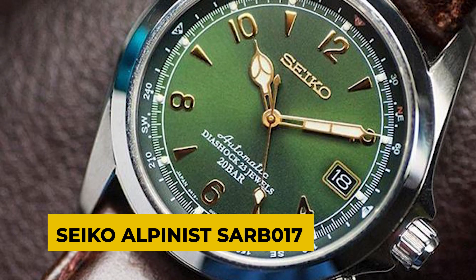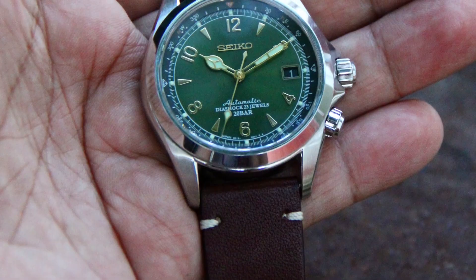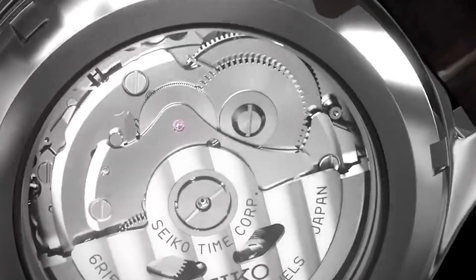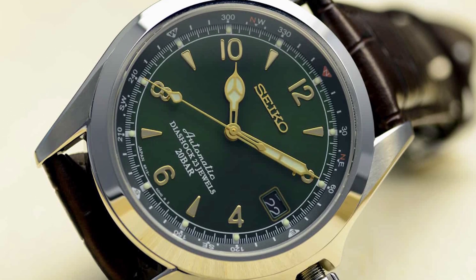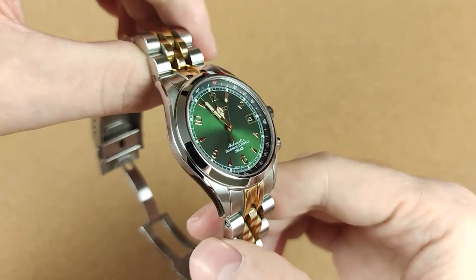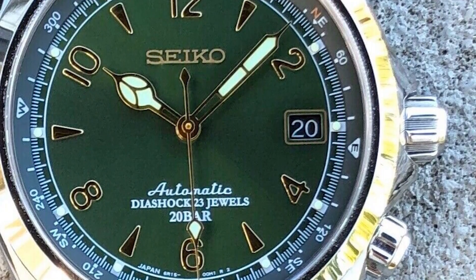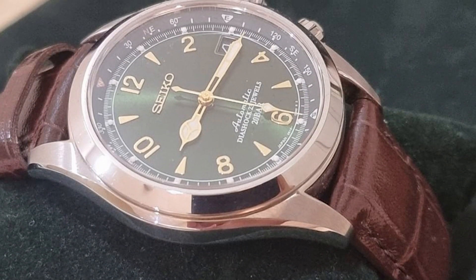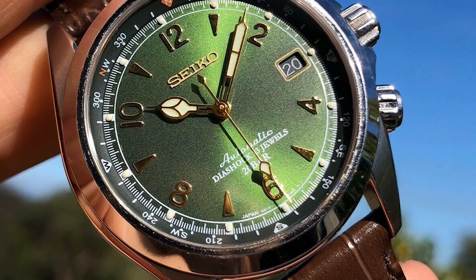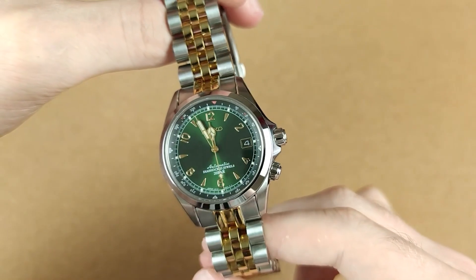Up next is the Seiko Alpinist SARB017. This is another previous forum star on our top 10 Seiko list. People would rave about the Alpinist SARB017 across all media. Powered by the 6R15 automatic movement, it gave a work watch a touch of class. The SARB017 was available in a unique green hue not found in any other mass market timepiece. The secondary crown on the SARB Alpinist watches controls the in-house compass bezel. The watch features a 39.5mm steel casing and 200m water resistance, further emphasising its athletic focus. Sunburst style, gold indexes and cathedral hands create a sophisticated contrast. It's a complicated timepiece, but that could be one of its selling points.